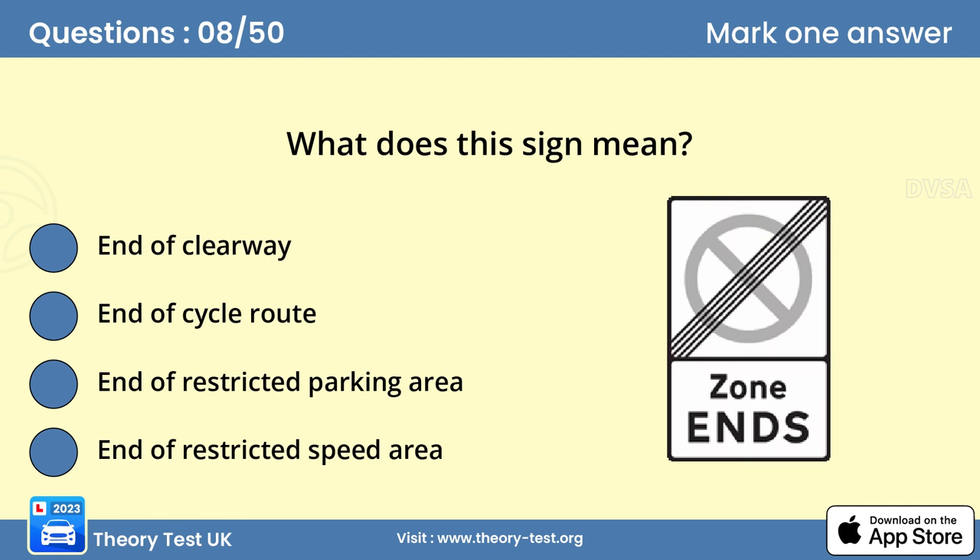Question 8: What does this sign mean? Answer C: End of restricted parking area. Even though you've left the restricted area, make sure that you park where you won't endanger other road users or cause an obstruction.